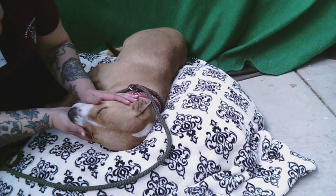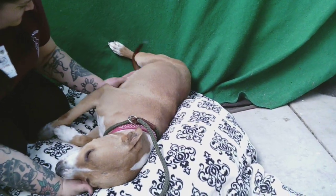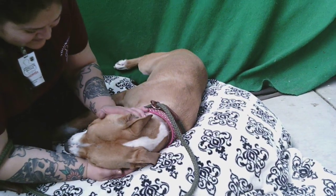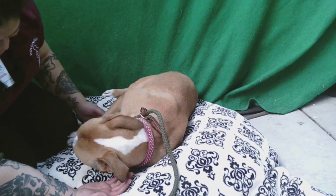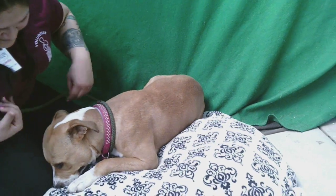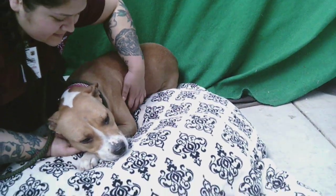She weighs about 65 pounds, and she is really, really charming. Look at that tail thump — she's happy right now. She's a little bit timid in this environment, and of course, who wouldn't be? It's very noisy and smelly and all that stuff. But she's got a nice disposition, she walks very well on a leash, she is housebroken, and she's got a nice medium energy.